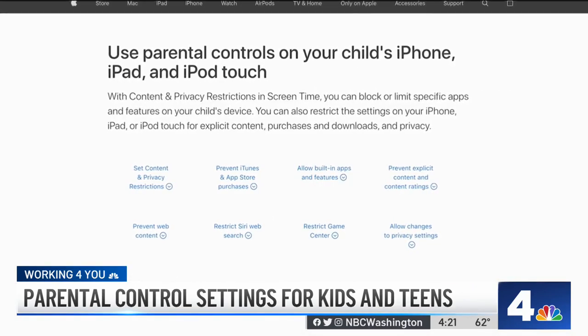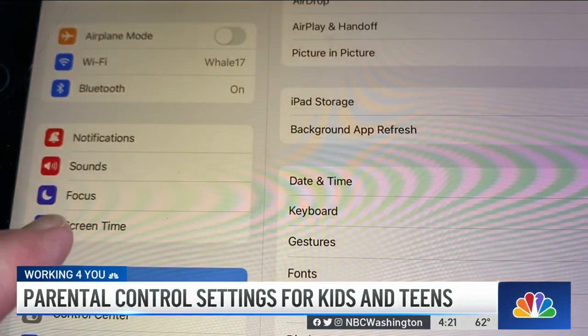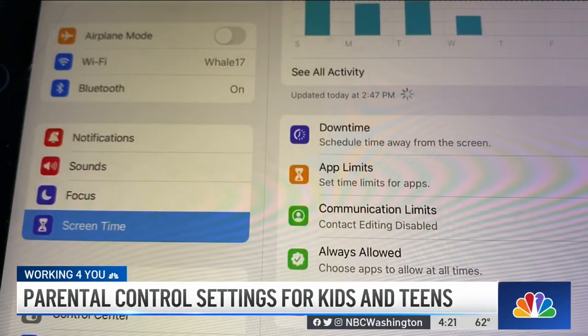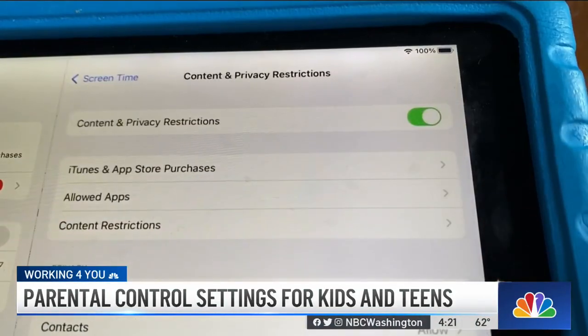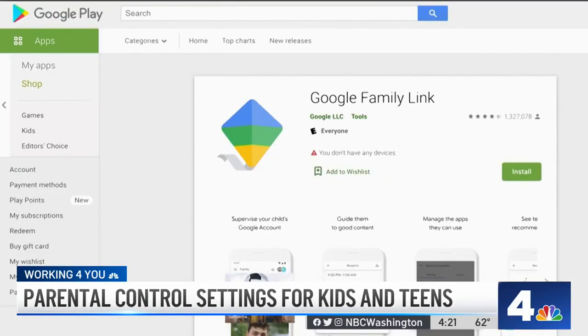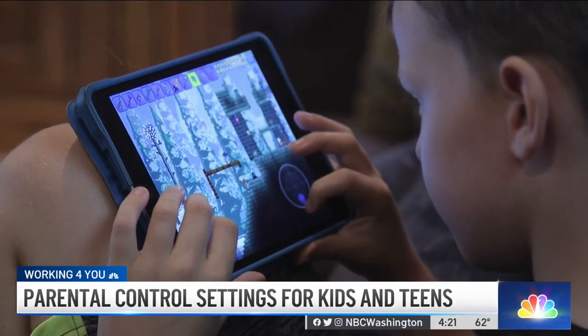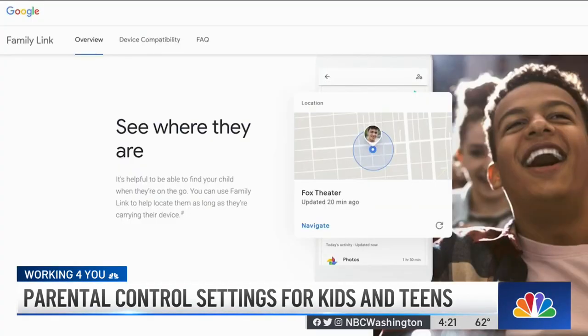Apple's parental controls for iOS and Mac are located in screen time settings. Both allow you to limit screen time and set content restrictions on your kids' devices. There's also the Google Family Link app, which is available for Android and iOS. With Google Family Link and the Google account you set up for your kids, you can do anything from monitor their app usage to seeing where they are on a map.